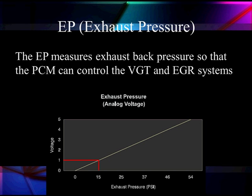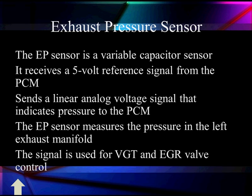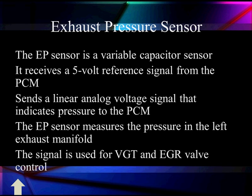We've been focused on running control to get the right exhaust back pressure. The EP sensor is a variable capacitor sensor. It receives a 5-volt reference from the PCM and sends a linear analog voltage that indicates the pressure in the exhaust back to the PCM. It measures the pressure in the left exhaust manifold. The signal is used for VGT and EGR control — remember, we need back pressure for the EGR to work.